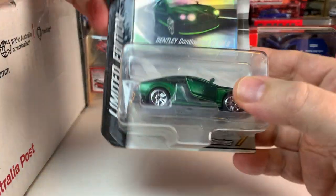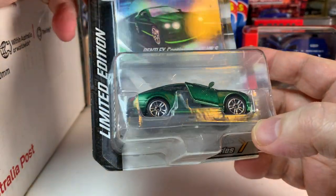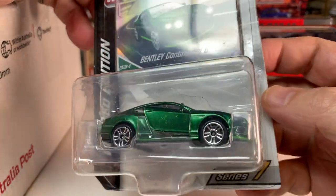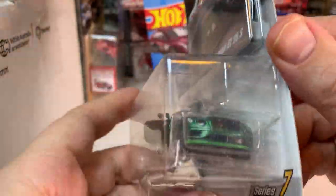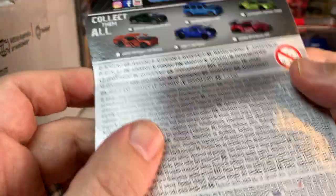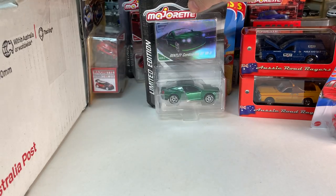Some more Majorette — a Bentley Continental, limited edition. Continental GT V8 in kind of a metallic green. That looks really cool. This is a series that they have. Very cool.